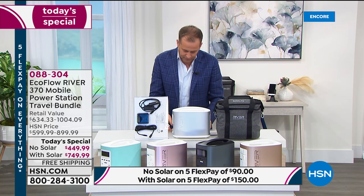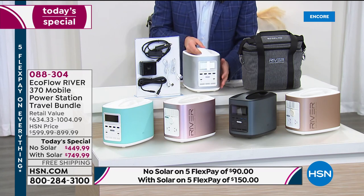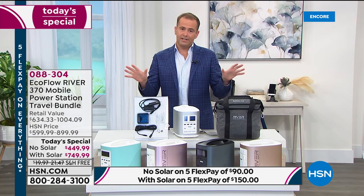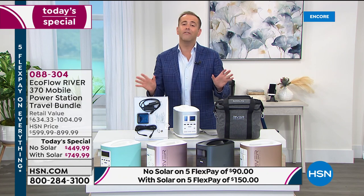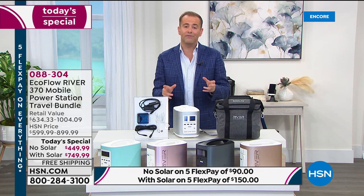This next-generation power station allows you to plug in up to nine things at once using regular power outlets and all the different ports — a lamp, a fan, a heater, you name it. Tonight is our final ever Today's Special with the EcoFlow River. It has been our best-selling power station ever with the highest reviews, and this is the last ever chance to get it as a Best Buy of the Day.